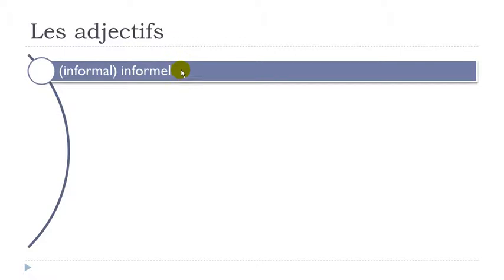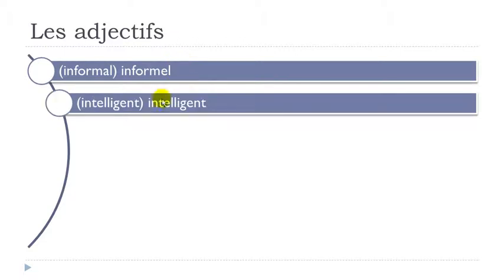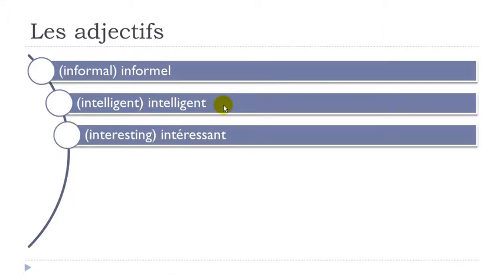Informel. Intelligent — final T not pronounced, G-E-N. Double L opens the pronunciation of your E, so it's É. Intelligent. Intéressant — double S: same thing, strong pronunciation, and it opens the E. Intéressant — final T not pronounced.